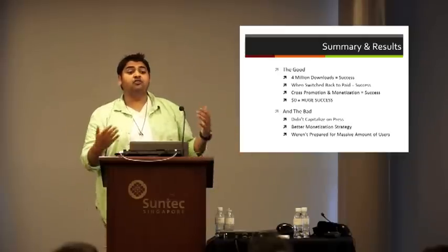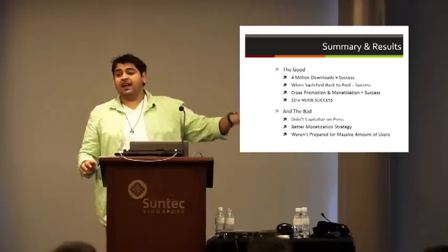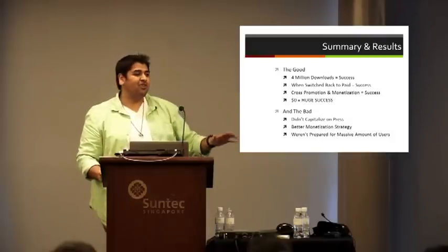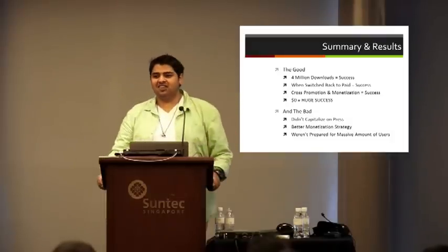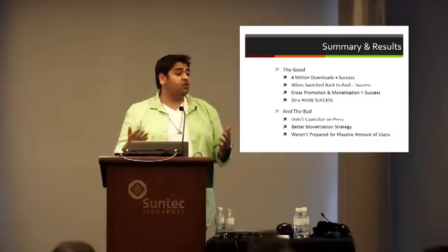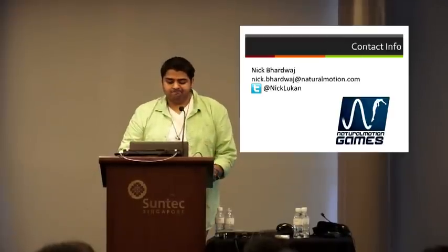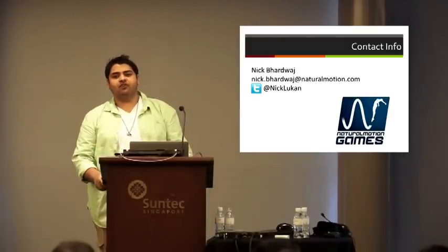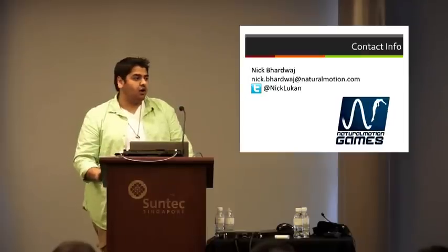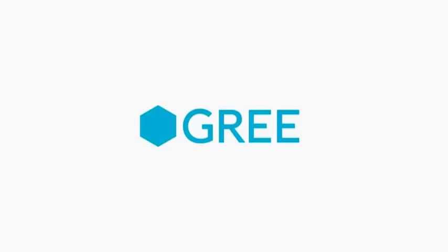I'm not going to tell you that any of you could do 4 million downloads in four days, because the truth is all the networks we worked with didn't account for more than 100,000 of those 4 million downloads. But the first 100,000 is key — that's what I would recommend for all of you to pursue, and maybe you could get that crazy organic growth. This is my contact information. If you ever have any questions, feel free to shoot me an email. I hope this was some value. Thank you so much.